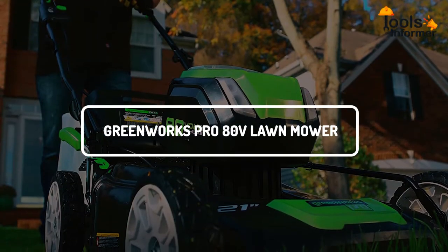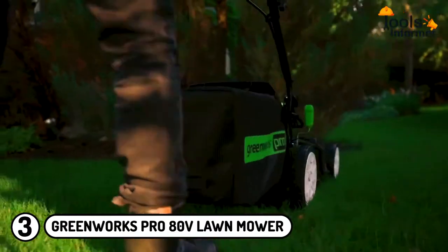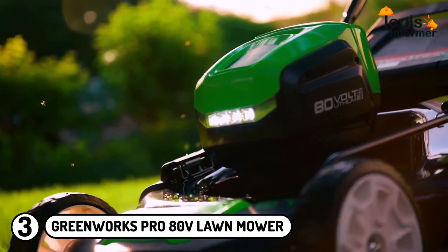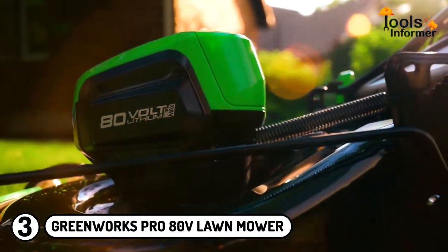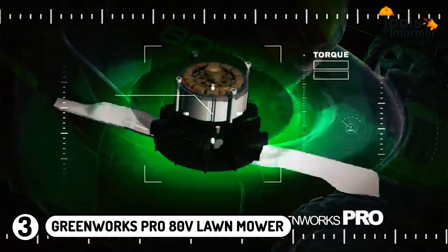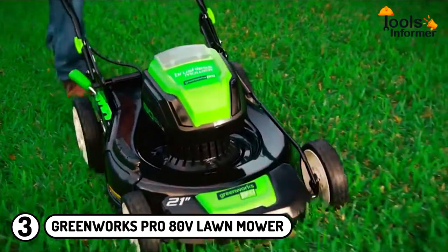Greenworks Pro 80V Lawnmower: If you're on a budget but still want an excellent electric lawnmower, the Greenworks Lawnmower is a great alternative. It is one of the best electric lawnmowers for homeowners with small yards. The Greenworks Pro 80V is equipped with two Ah batteries, and when fully charged, these two batteries can deliver up to 60 minutes of run time. This electric lawnmower is fitted with a brushless motor that delivers two times more torque than most competitors. The motor is also quiet in operation, produces more power, and is very durable.